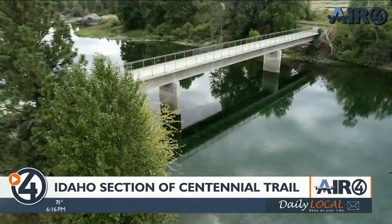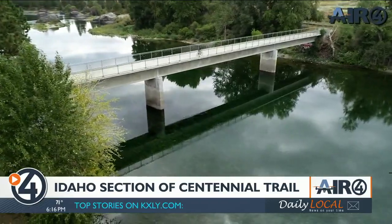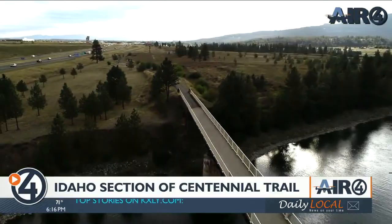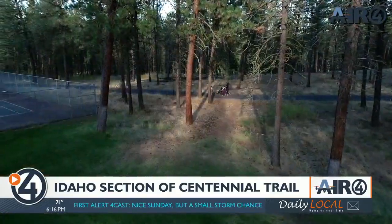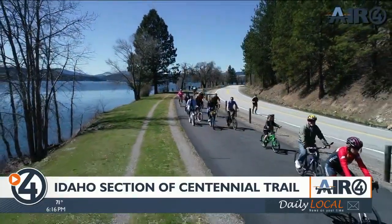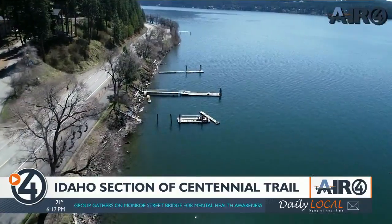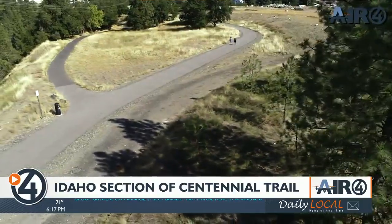The Spokane River Centennial Trail is Eastern Washington's recreational trail backbone. It runs from the Washington-Idaho border all the way up to Nine Mile Falls at the Nine Mile Falls Recreation Area — 39.2 miles in Washington. It also heads out from the state line all the way through Post Falls and Coeur d'Alene and ends at Higgins Point, 24 miles in North Idaho. So altogether, over 60 miles of recreational trail for this region.